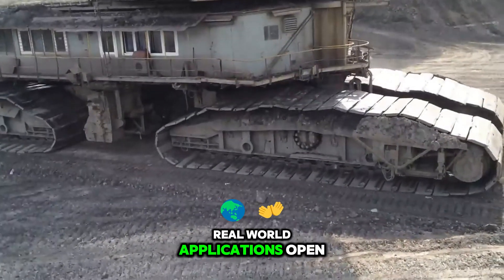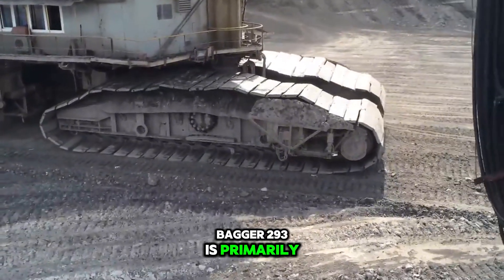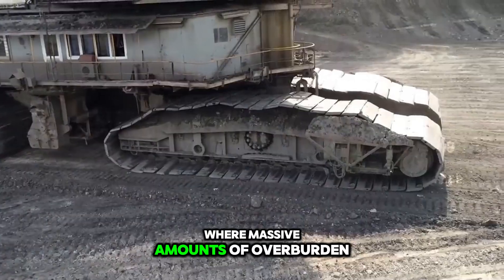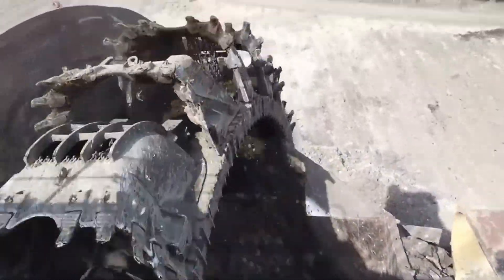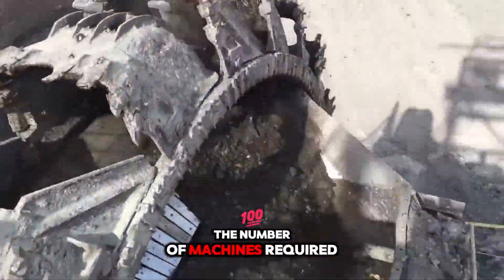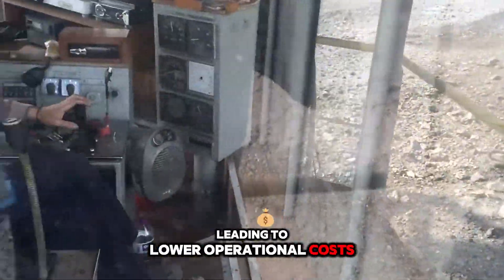Real-world applications: Bagger 193 is primarily utilized in large open-pit mines where massive amounts of overburden need to be removed to access resources. Using Bagger 193 reduces the number of machines required for mining, leading to lower operational costs.